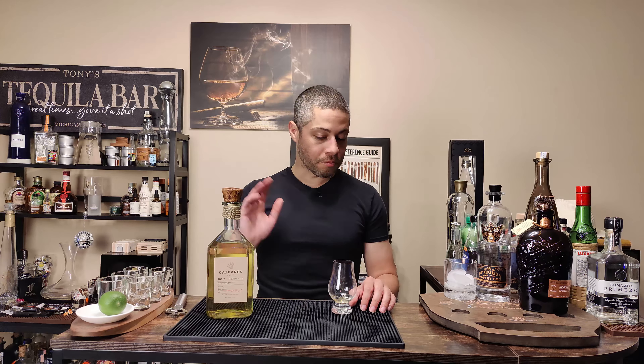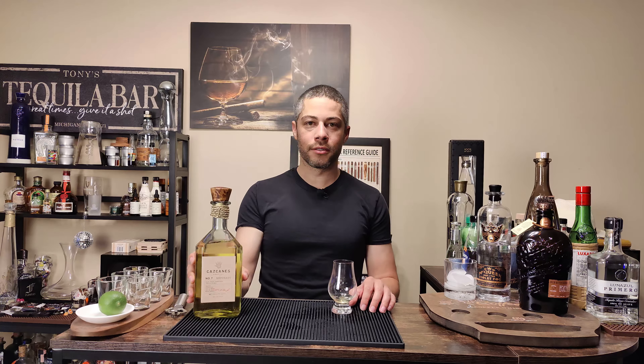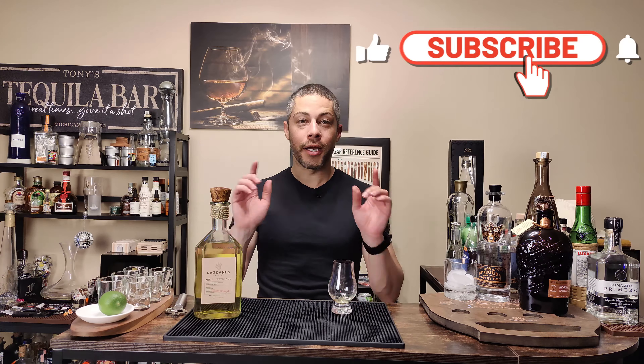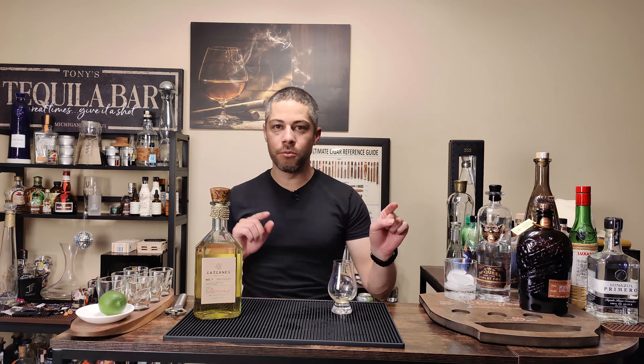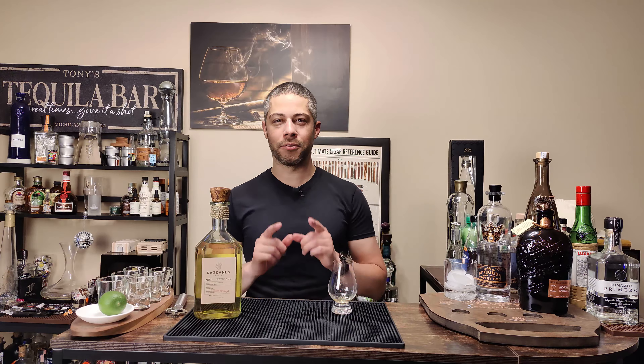Yeah, it's a 'get some' — Caz Canez Reposado Number Seven. If you like what you're seeing here and you're enjoying the content, go ahead and give me a subscribe, give me a thumbs up, give me a comment — do all those YouTube things to help me out. I appreciate it. And we'll see you on the next one. Thanks for watching.